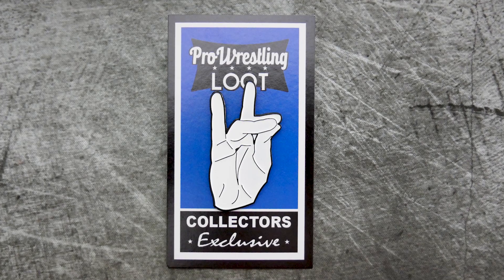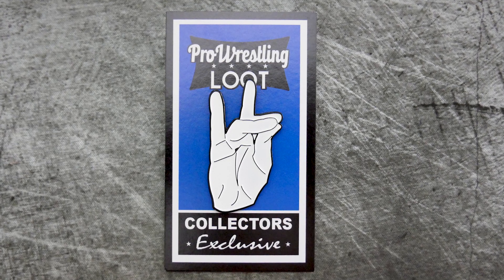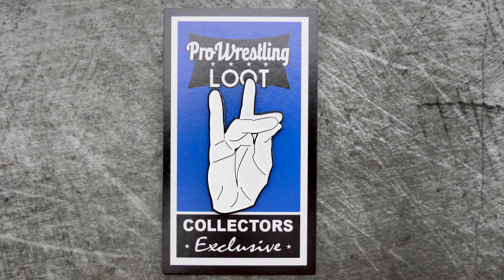Looking inside the box, we do have indeed two shirts. The first one is a black one with some yellow and white text, and here's another one. I wear all these shirts, so I'm actually very happy about that — I have almost too many wrestling shirts now. Nice contrast: black and white, nice balance. Remember this box is $25 a month plus shipping. For more details, prowrestlingloot.com.